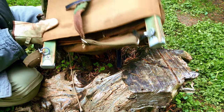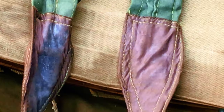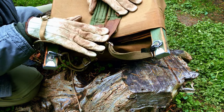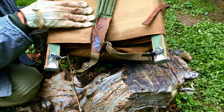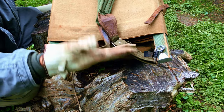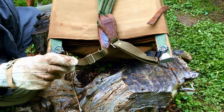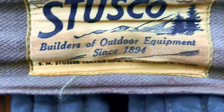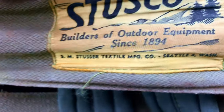The original poles and straps are in beautiful condition. Again, you're looking at something that's close to 100 years old. You can tell this is definitely military stuff — I'm thinking it came after World War II. There's no date on it so it's very difficult to tell, but it's extremely similar to the things I collect that are World War II — almost identical. Here's the company label: Stusco, builders of outdoor equipment since 1894.